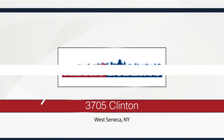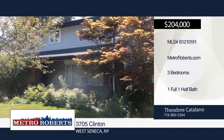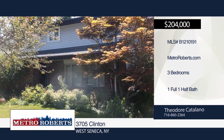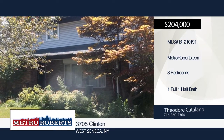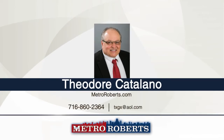These opportunities do not present themselves very often, so take advantage of this one. This three-bedroom, one-and-a-half-bath home sits on a 437-foot-deep lot that backs to Buffalo Creek. Features include new windows, central air, rear wood deck, two gas fireplaces, and a roof that's less than three years old. Don't miss out on this one. See everything in person with a call to Theodore Catalino.